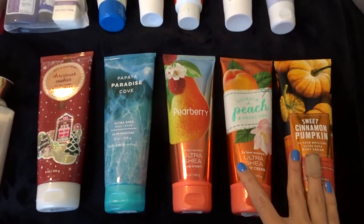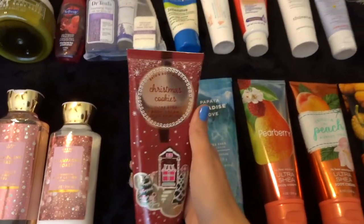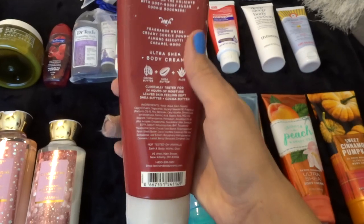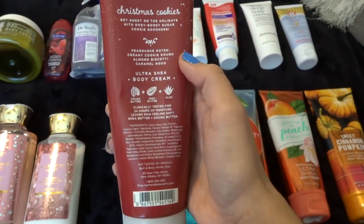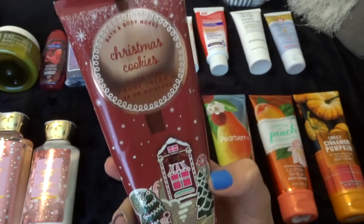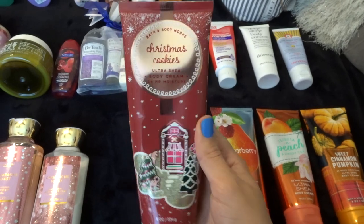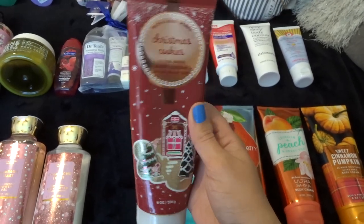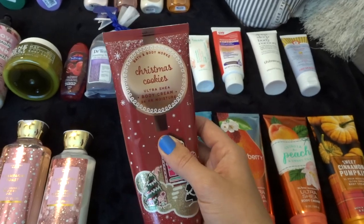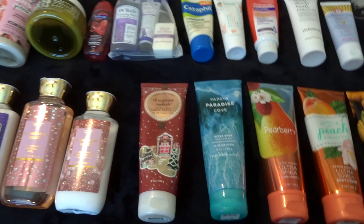Let's start over here with all of my body creams. So right now I'm actually using the Christmas Cookies body cream. This one is so good — it is creamy cookie dough, almond biscotti, and caramel wood. This is one of my favorites; it smells so good. I love ones that are really sweet smelling. I've been using this since November or December, so quite a good amount of use out of that.